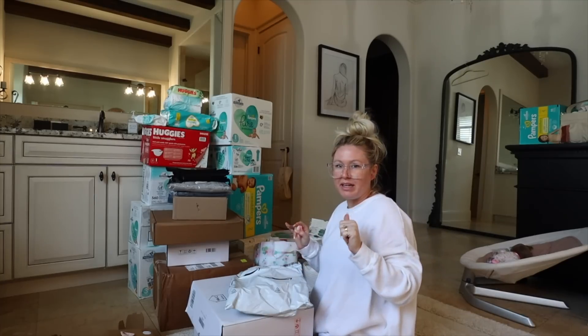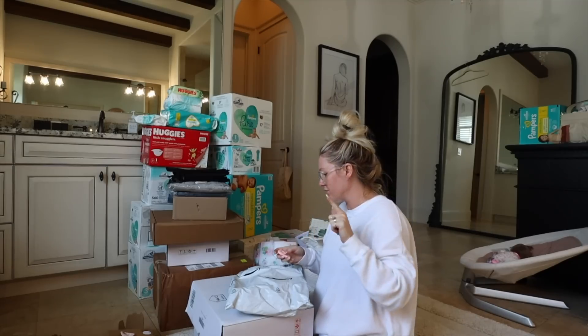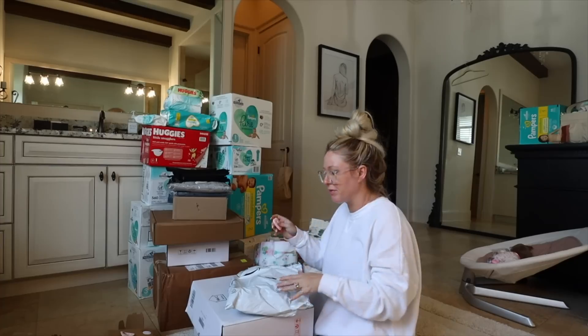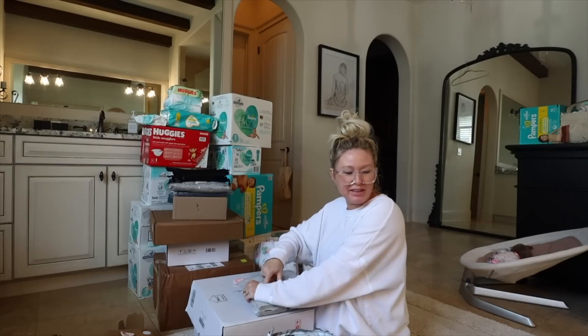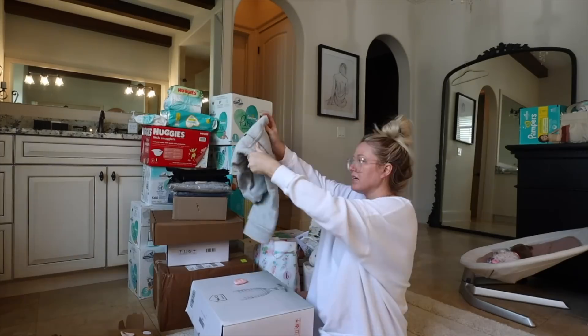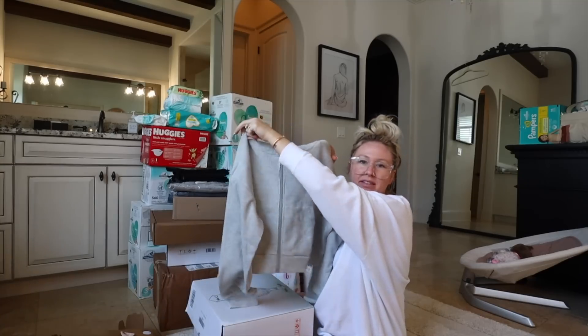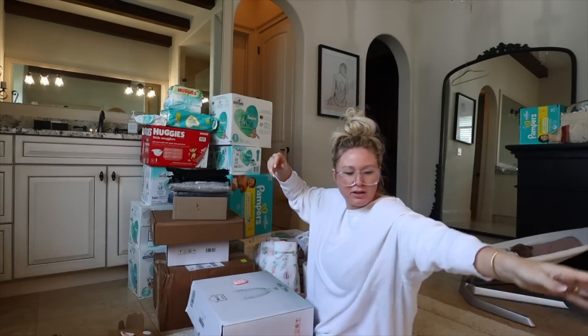All this stuff will be linked down below, either on my LikeToKnowIt or individual links. Except for the baby shower stuff because I probably won't know where some of them are from. Another half zip — I got the same one in gray. This one is from Amazon and it's just like a cute little waffle pattern. It's a basic zip up — I don't have any cropped zip ups, they're all super long.